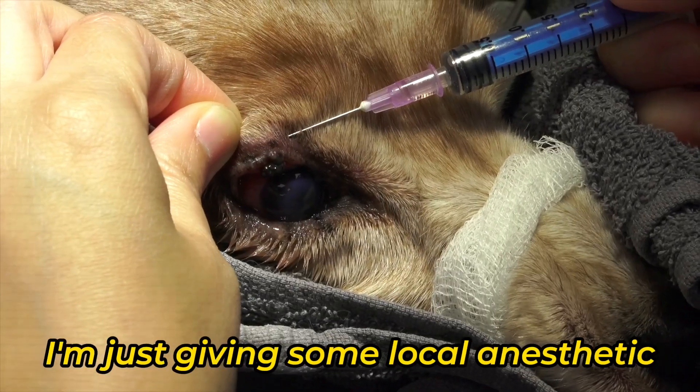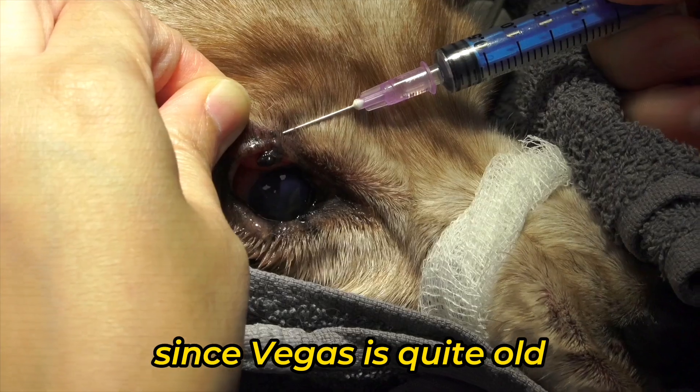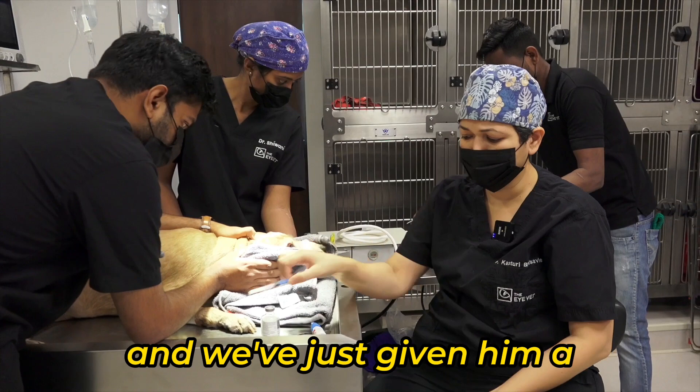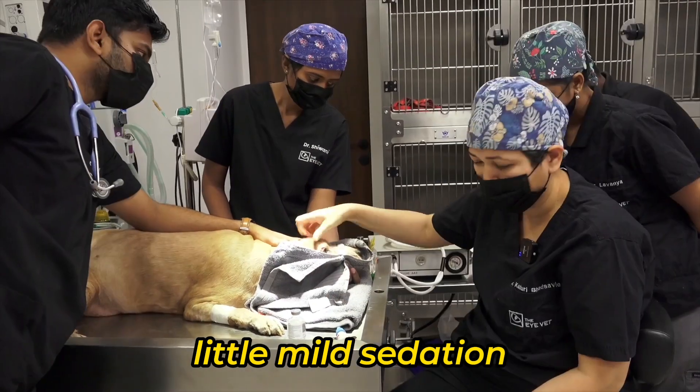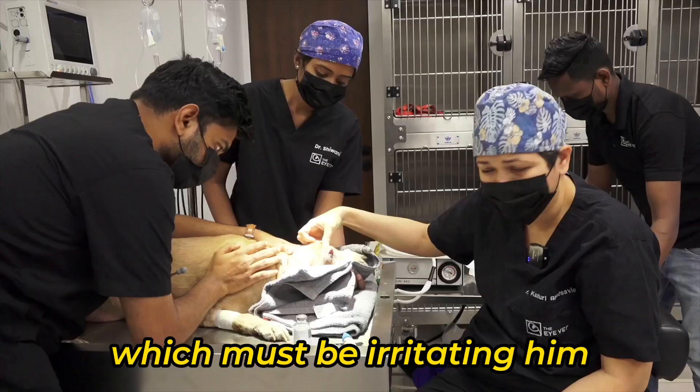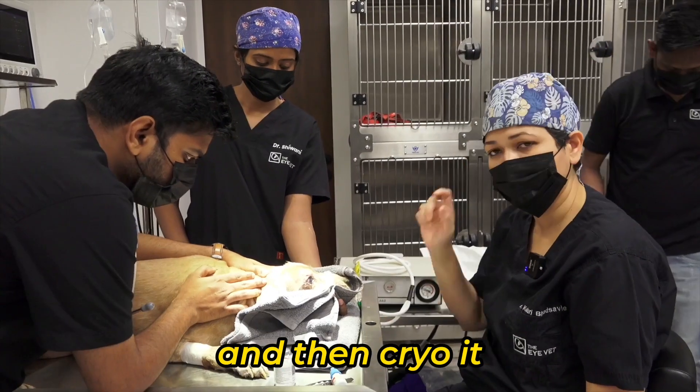I'm just giving some local anesthetic. Since Vegas is quite old, we don't want to give him a full anesthetic — we've given him a mild sedation. Now that we've done the couching, we are going to remove this eyelid mass, which must be irritating him, and then cryo it.